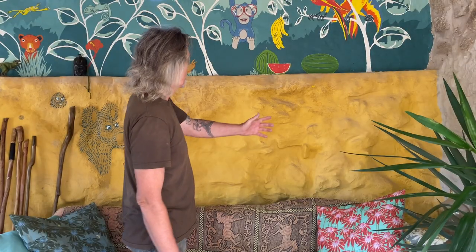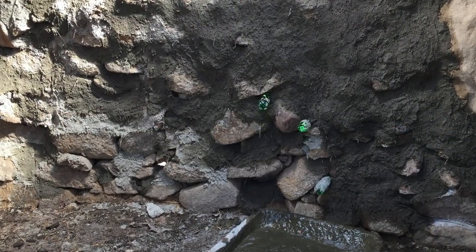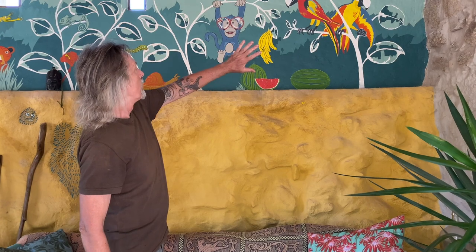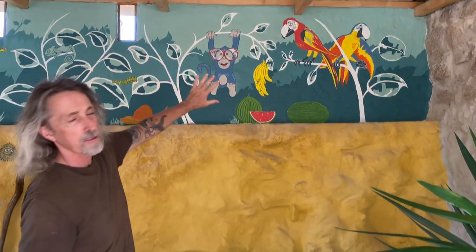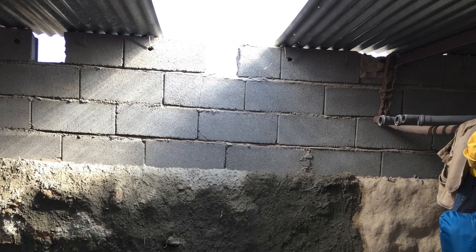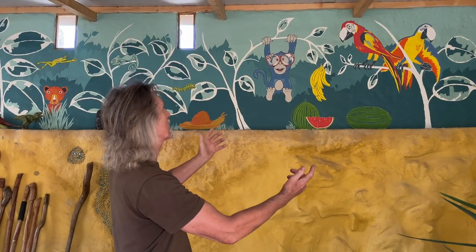This wall was just bare stone, but in very bad condition with holes. So we heavily pointed it and then filled it with a render. The wall above here where the mural is was just bare concrete blocks. So again, we rendered it and then Katia said, do a mural — jungle. Okay, so this is what I came up with.